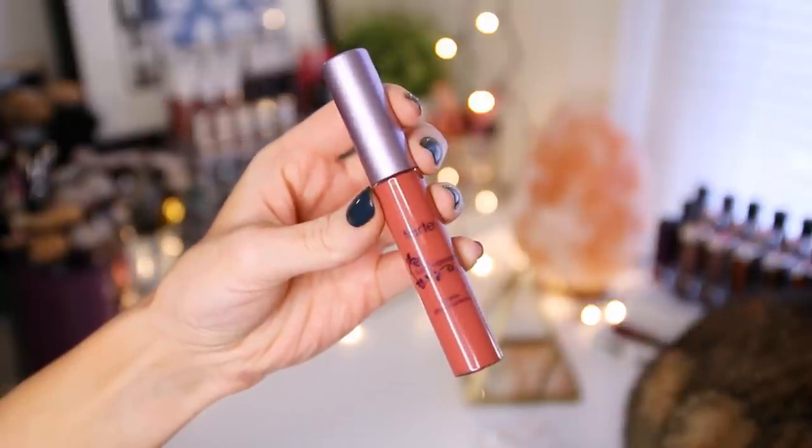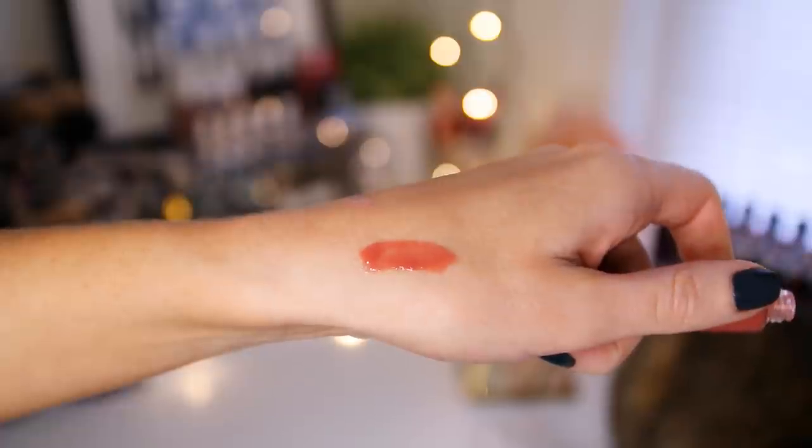Also this Tarte Lip Surgeon gloss in the color Exposed — it's a bit of a darker nude, kind of a brownish pink, but it's really pretty and has some nice shine to it. I always carry this one with me because it's just a good everyday type of color and it is really shiny. The only thing I don't like about this is that it's a little bit sticky. I don't mind it on my lips, but when I walk outside and a gust of wind comes along and my hair gets stuck to my lip gloss — the struggle is real. But it's not that big of a deal. I really do like the color and it works really well for every day.